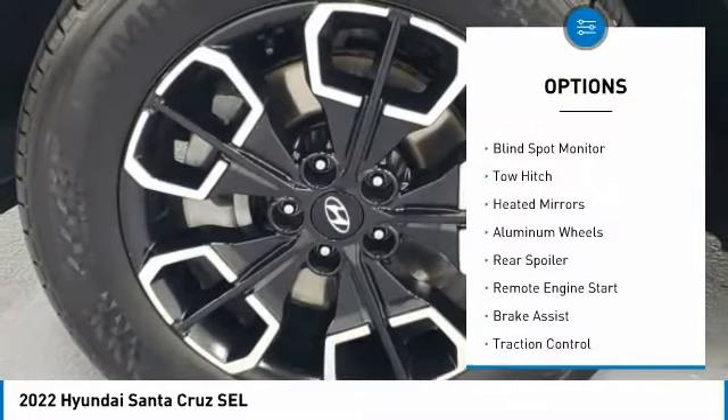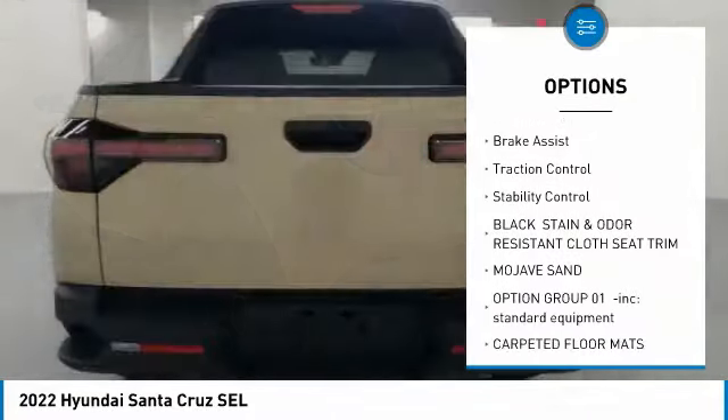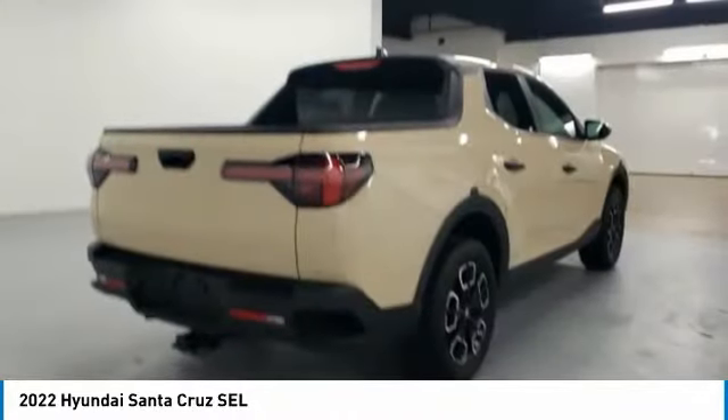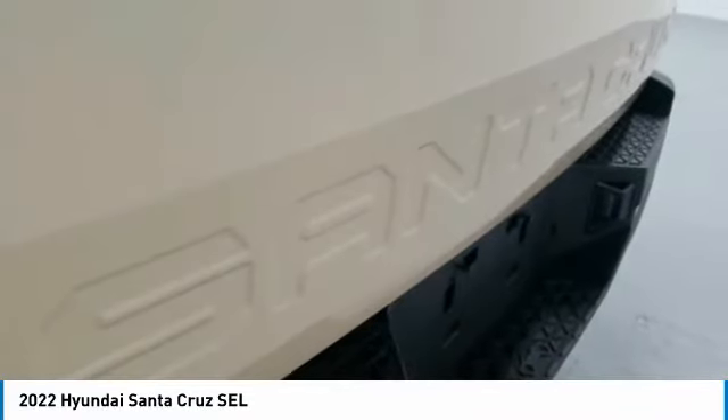Tire pressure monitor, blind spot monitor, toe hitch, heated mirrors, aluminum wheels, rear spoiler, remote engine start, brake assist, traction control, stability control. Your new ride is just a phone call away.